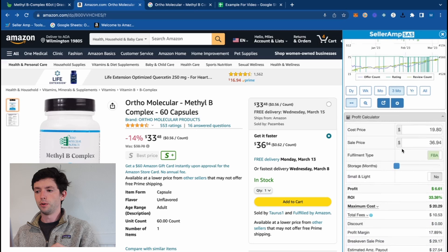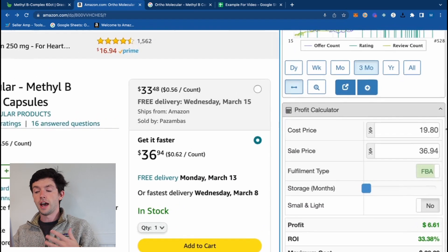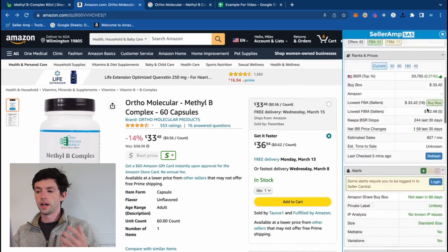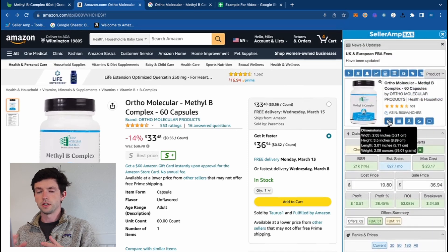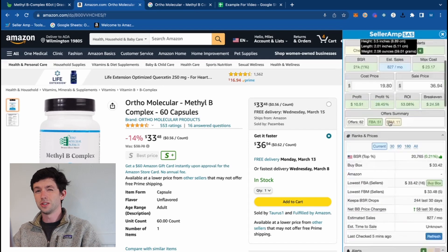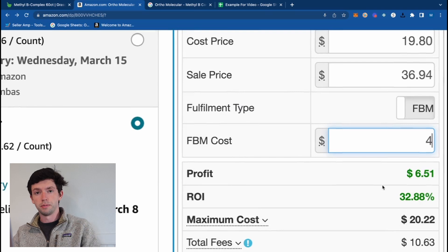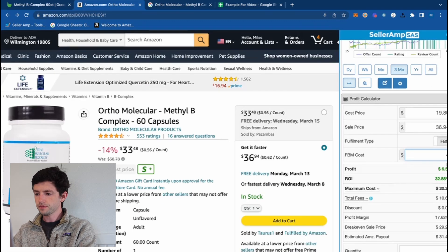We also have a mobile app, where you'll get a lot of the benefit of the Keepa chart. On the Profit Calculator, you can see the FBA price — what you'd make if you send it to Amazon and they handle customer service, fulfillment, picking, packing, and shipping. But you can toggle from FBA to FBM right here. This item weighs about two ounces and is two by three by two, so FBM shipping would cost roughly $4, and you can plug that in to see the FBM ROI.